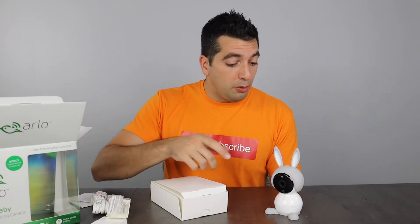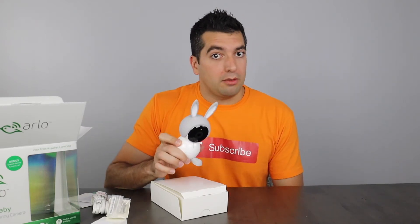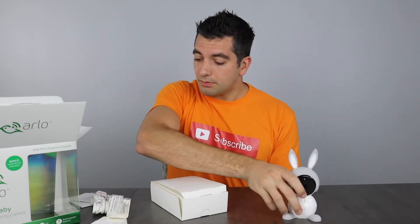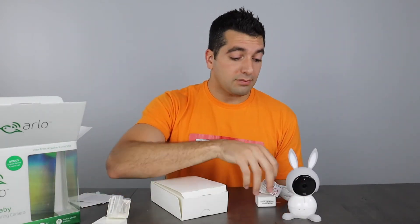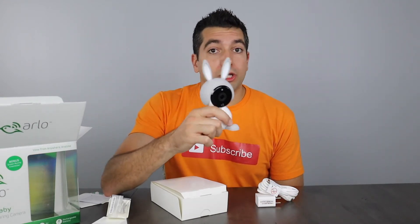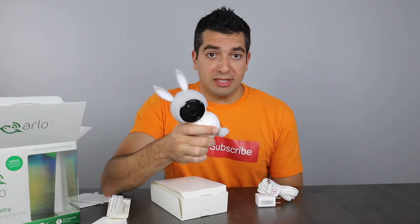Right out of the box, the Arlo Baby is a little bit bigger than I had thought — I thought it was a lot smaller, and I'm actually happy that it is bigger. It has a little bit of weight to it, it's cutesy, and it has the ability to toggle the nightlight. It will allow you to play soothing music for the kids. It does have a power brick and charging cable, but it also has onboard battery storage, so you can move this around the house as long as the battery is alive.